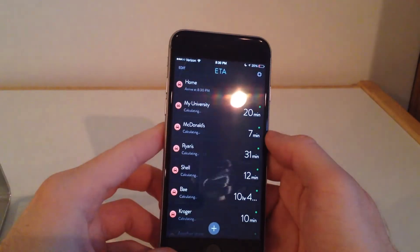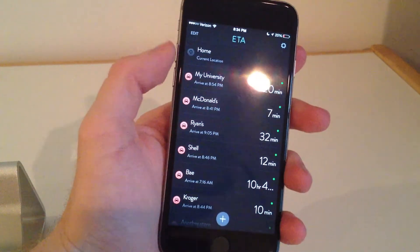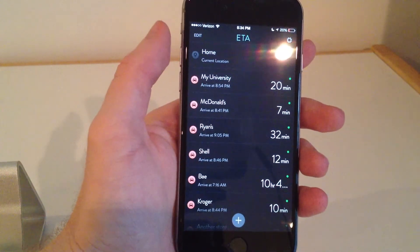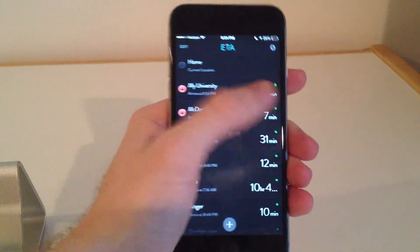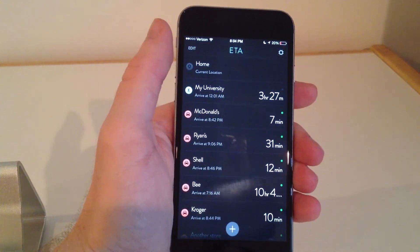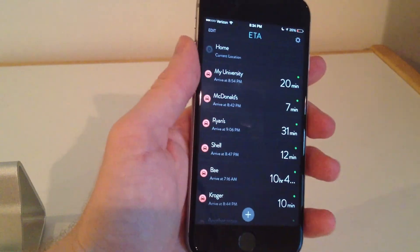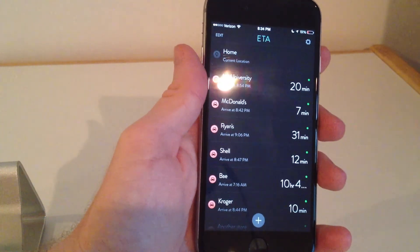Moving on, we have ETA. This application is not a game. What it allows you to do is see the estimated time of arrival for any place, using your current location to wherever you want to go. I have put in some dummy addresses like McDonald's or a gas station just to show you how it works. If I want to go to my university right now, it's going to take me 20 minutes. If there is traffic, it'll have an orange dot and tell you the time. If you swipe right or left, you can see how long it would take to walk. This is ETA — definitely worth looking at if you travel a lot or want to be on time. It also has a notification center widget, which is nice. I'll have it linked in the description below.